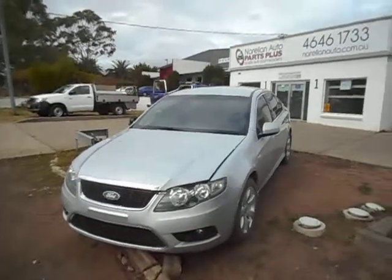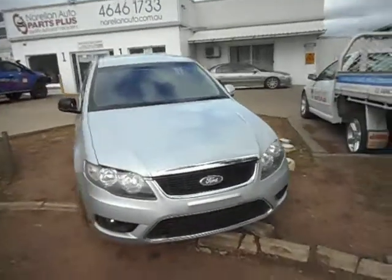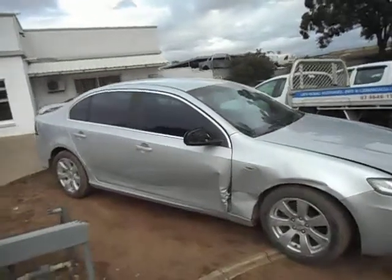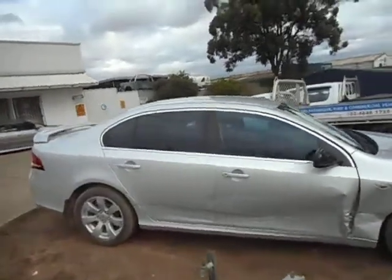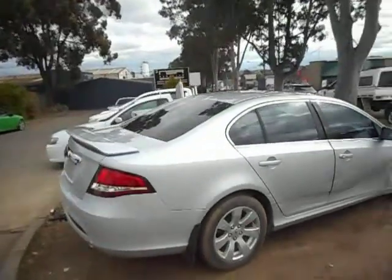Hello, welcome to Narell and Auto Parts Plus. Here we have a 2008 FG Falcon G6 sedan. Bit of a side swipe down there. Otherwise, pretty tidy car. It's got about 110,000km. It's a 5-speed, 4-litre automatic.